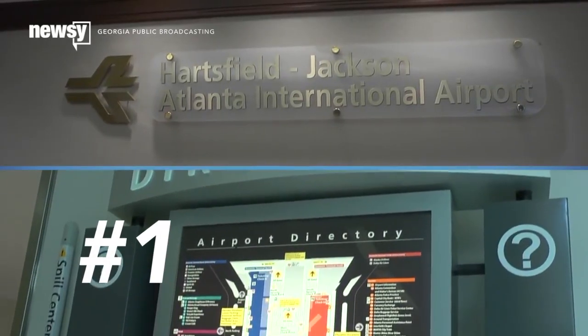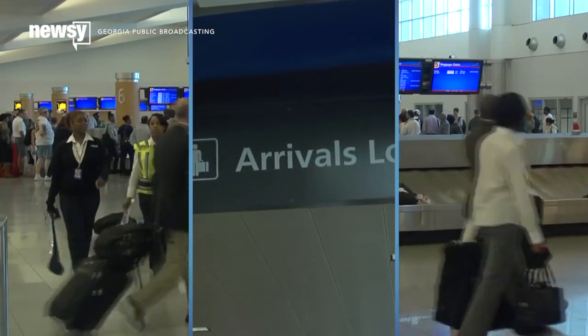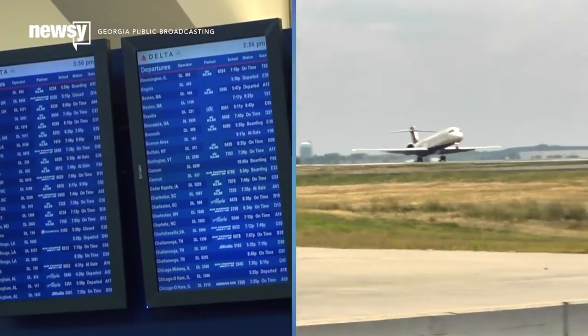The answer is Atlanta, Georgia's Hartsfield-Jackson International Airport, which sees more than 45 million annual passengers. Good job, ATL. Well, actually, we should be congratulating the cell carriers.